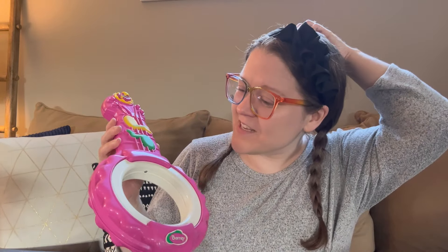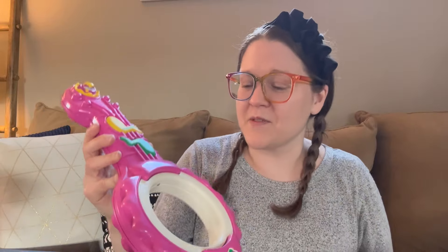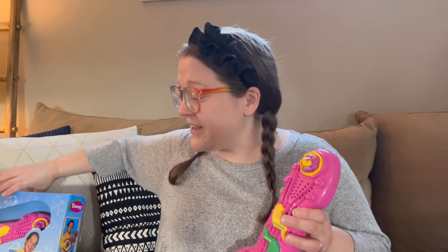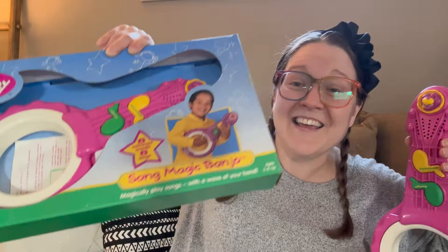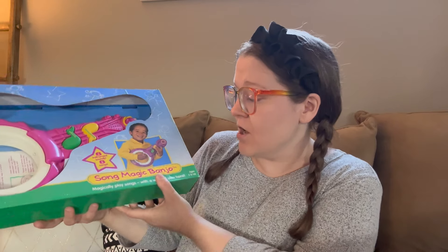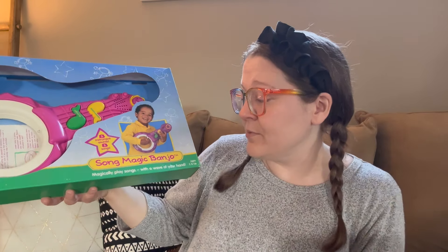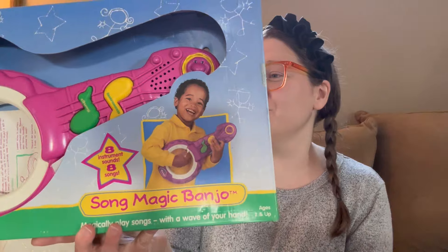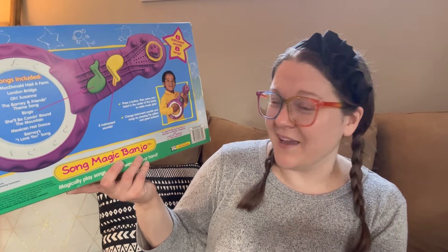In the bottom of this first box I kept hearing something making noise. Since he put batteries in absolutely everything, I was like, what do I keep hearing? I saw this and thought it kind of looked like an instrument. It says Barney on it — and then I found a second one in the box. It is called the Barney Song Magic Banjo — magically play songs with a wave of your hand. They put their hand in here and it starts playing a song. So cute!